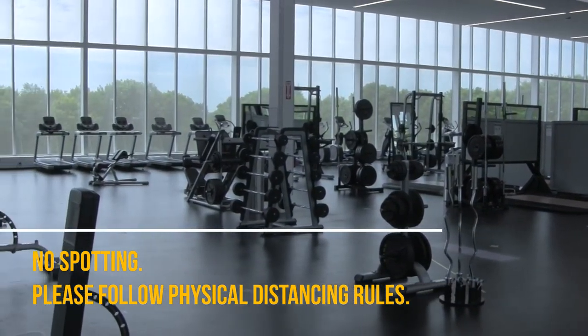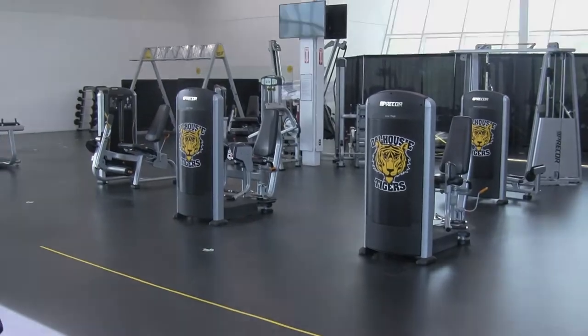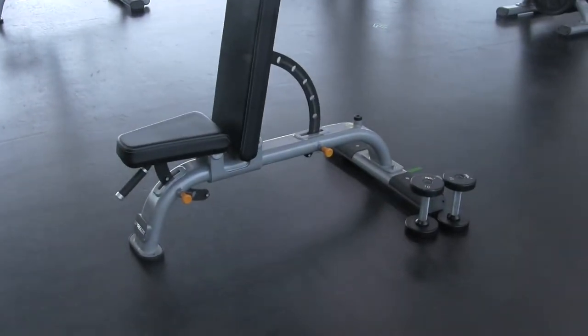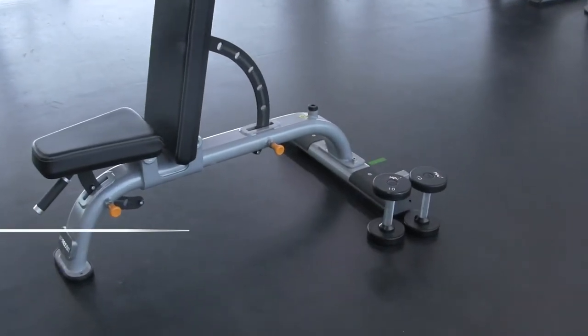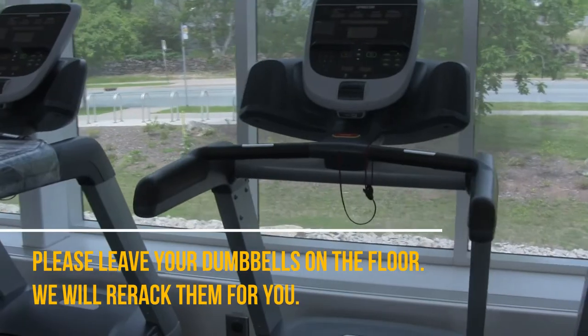Be sure to read all the new signage we have installed. In addition to maintaining physical distancing, we ask that you clean all equipment before and after each use and refrain from spotting or sharing equipment, as it is not permitted at this time. We ask that you do not re-rack dumbbells after use. Please place them on the floor behind your bench and a staff member will clean them before the next appointment.